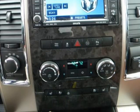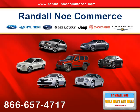No car on the road demands as much respect as this Ram 1500. Call now and reserve yours.